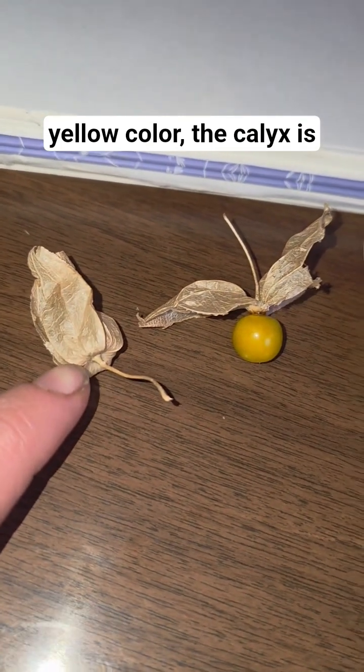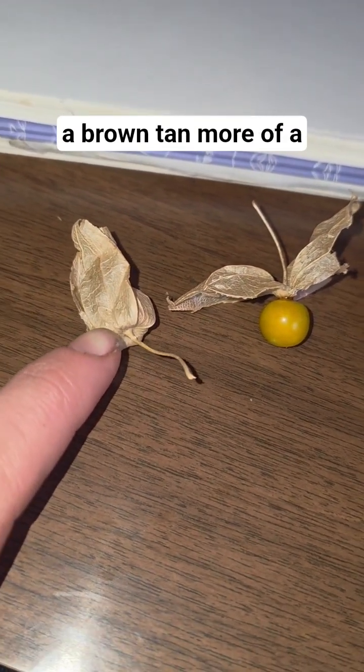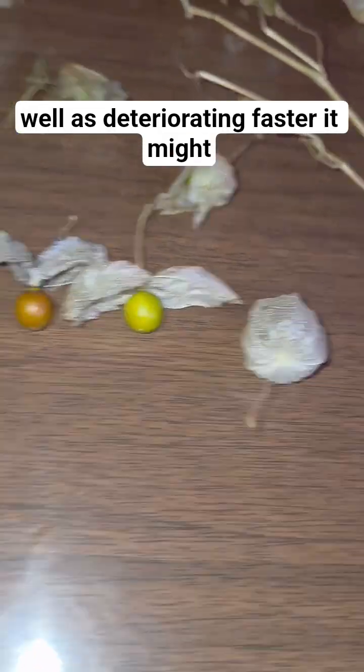The color of the calyxes is also different. Heterophylla is more of a tan with an orange hue, while longifolia is more of a gray-brown, and also seems to deteriorate faster.